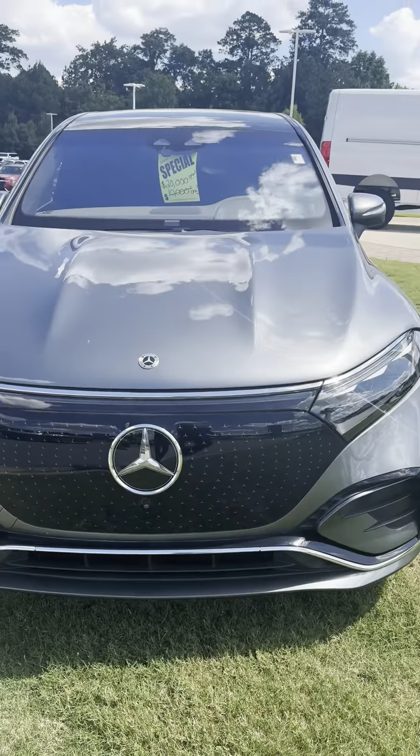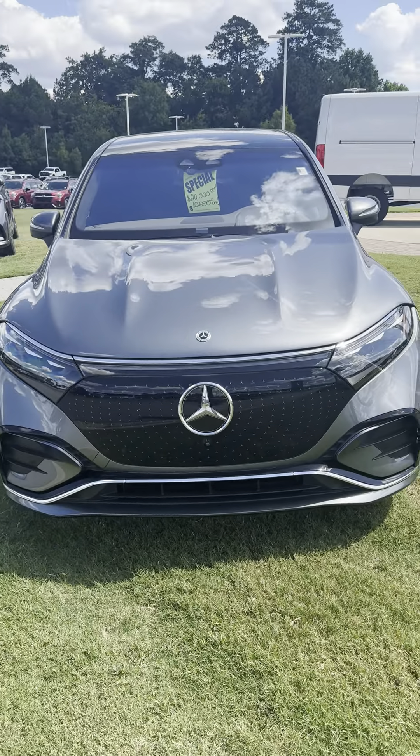I want to thank you so much for taking the time to inquire on this Mercedes-Benz EQS 580 — one of the nicest EVs that are on the market, period.